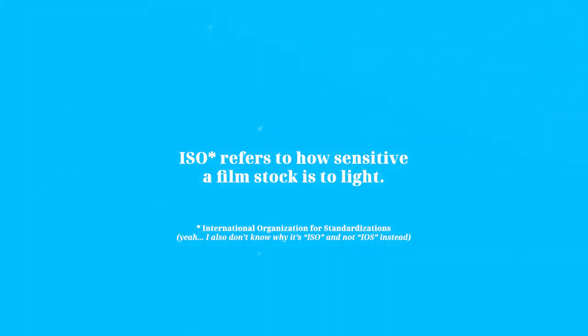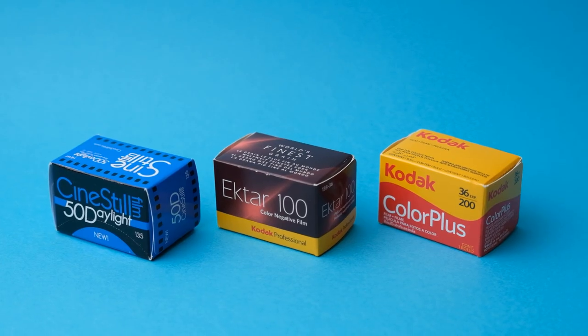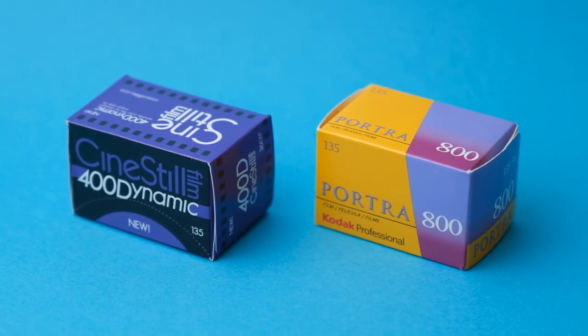If you're unfamiliar with what film ISO speeds mean, think about it this way. The ISO number refers to how sensitive a film stock is to light. Low ISOs like 50, 100, and to some extent 200 ISO films are less sensitive to light, meaning to get a proper exposure, you need to expose them to a lot more light — hence, they're best to shoot in sunny conditions. Higher ISOs like 400 and 800 are more sensitive to light, so they can handle dimmer scenes like indoors, cloudy days, sunsets, etc. They're generally more versatile than lower speed films.